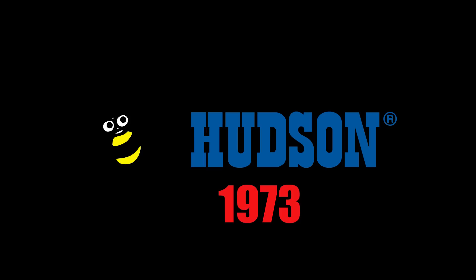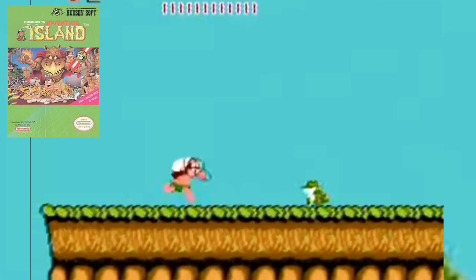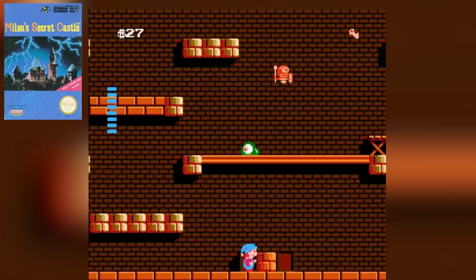Hudson Soft, as you may or may not know, was a rather young company, having been established in 1973 and was more well known for making computers and video game software than making game consoles. Most of us likely know them from such titles as Adventure Island and Milon's Secret Castle. NEC, on the other hand, was known for its electronics and computer manufacturing.